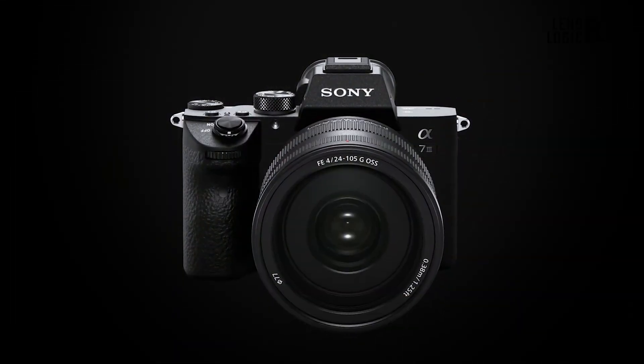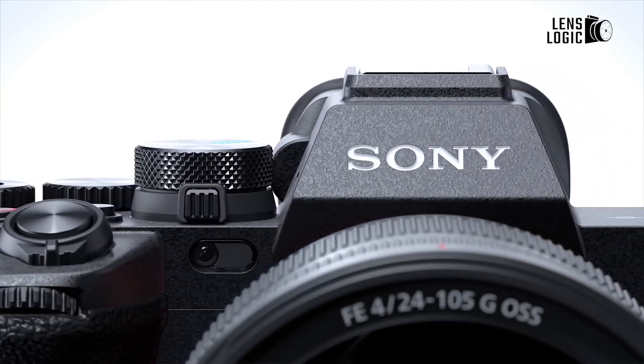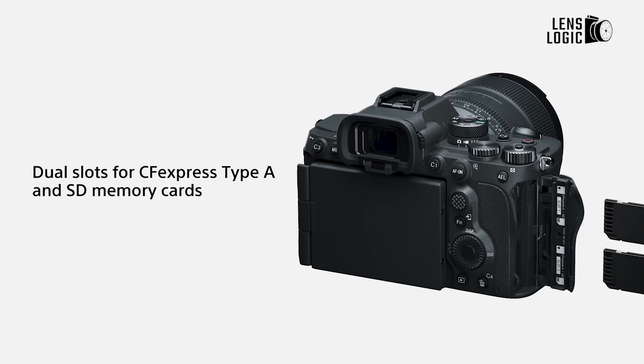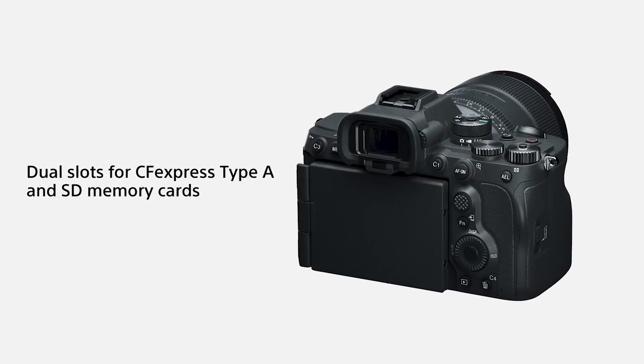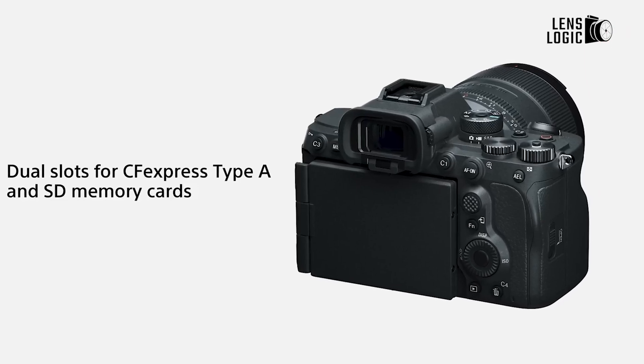Building on Sony's proven design philosophy, the camera is likely to feature a robust weather-sealed construction. Dual memory card slots are expected to be housed in a redesigned card door, supporting both CFexpress Type-A and SD cards for flexible storage options.